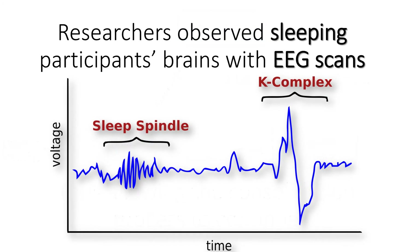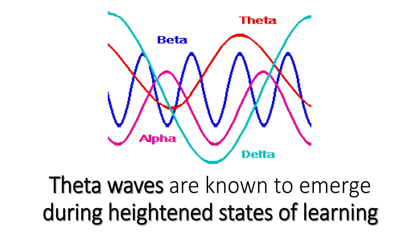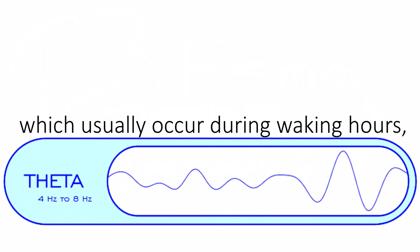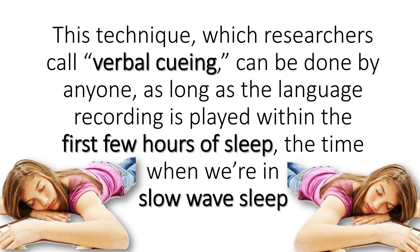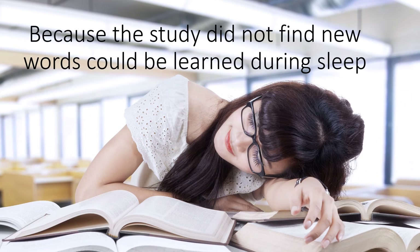Researchers observed sleeping participants' brains with EEG scans and saw theta brain waves being emitted while the subjects listened to the tape. Theta waves are known to emerge during heightened states of learning, which usually occur during waking hours, suggesting that some level of learning was happening. This technique, which researchers call verbal cueing, can be done by anyone as long as the language recording is played within the first few hours of sleep — the time when we are in slow-wave sleep. The recording must feature words that you have already been exposed to, because the study did not find that new words could be learned during sleep.